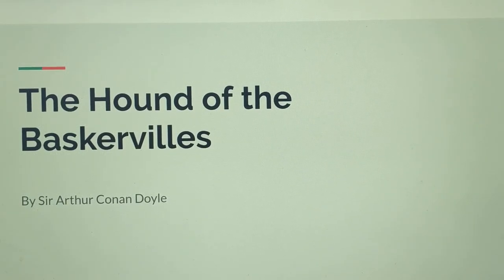Welcome, class, to the first installment of The Hound of the Baskervilles by Sir Arthur Conan Doyle. I wanted to start by giving a little background. I'm going to talk about things that happen in chapters 1 through 6, and I descriptively outlined the chapters. Certain chapters go together: chapter 1 by itself, chapter 2 by itself, 3 and 4 together, and 5 and 6 together as well.